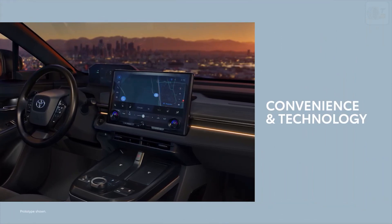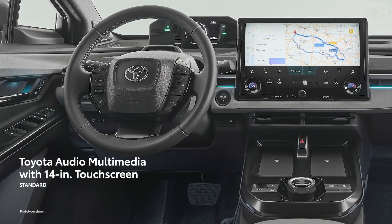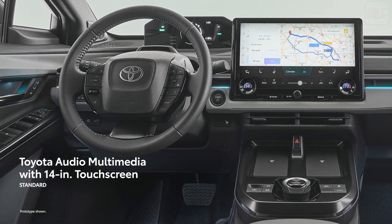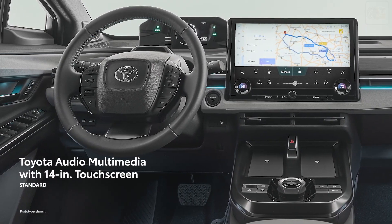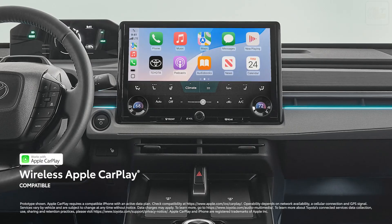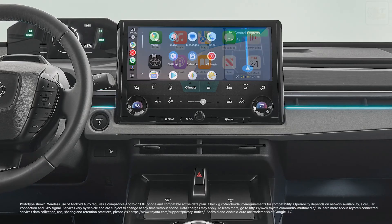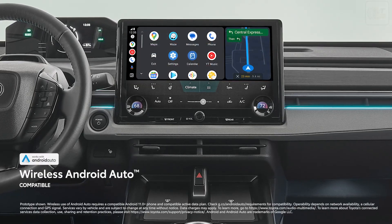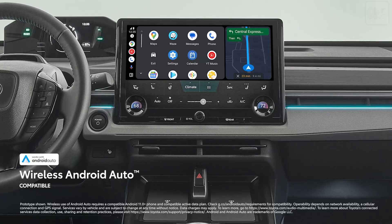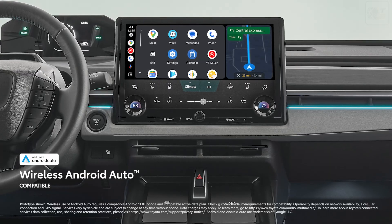Intuitive technology, effortless connectivity. CHR's standard Toyota Audio Multimedia platform features an expansive 14-inch touchscreen with wireless Apple CarPlay compatibility, connecting drivers to apps on their iPhone including Maps, Messages, Podcasts, and music subscriptions. Wireless Android Auto compatibility makes it easy to stay connected to Android devices and access various apps and services from Google, including YouTube Music and Google Maps.